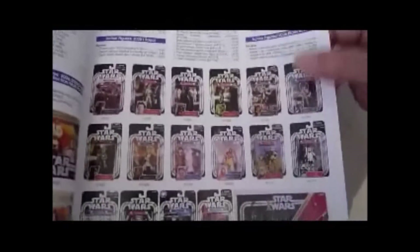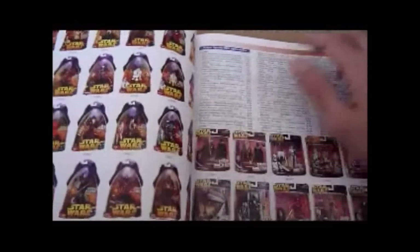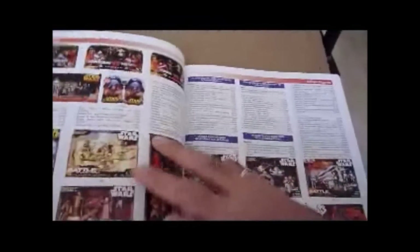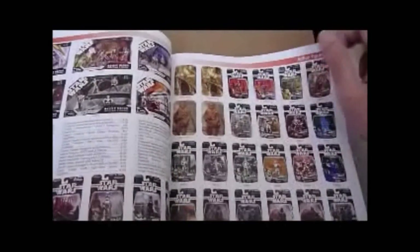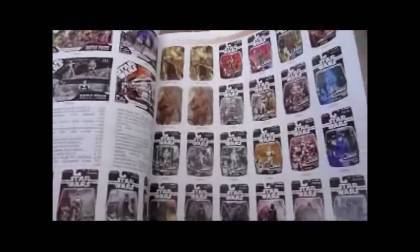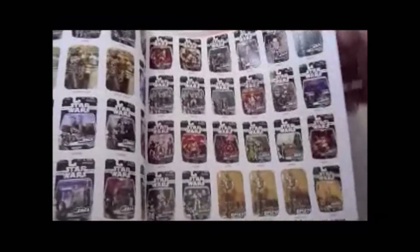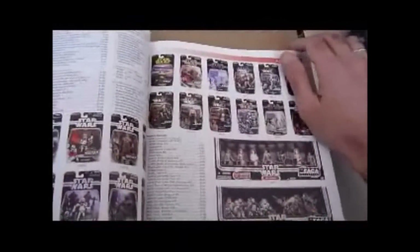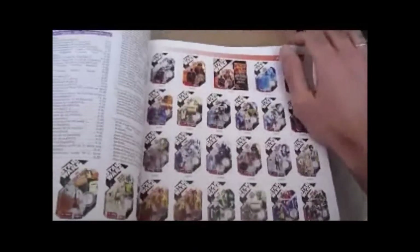Post-OTC including the Sand Trooper, which is the rare, most expensive one out of that lot. Revenge of the Sith figures, Revenge of the Sith accessories, multi-figure packs, Saga 2006 figures, even more 2006 figures, Galactic Hunt, multi-figure packs, TAC 2007 — really nice set this lot.